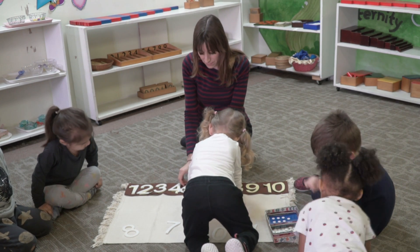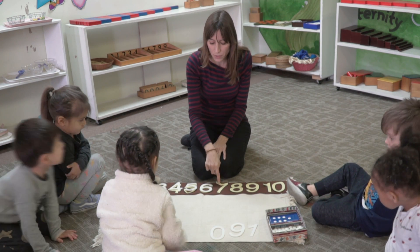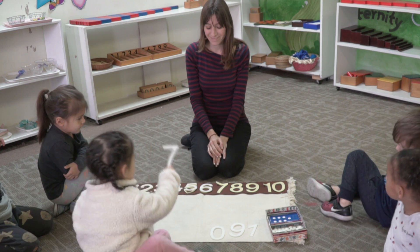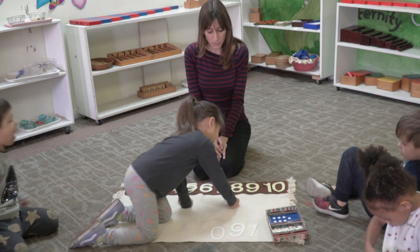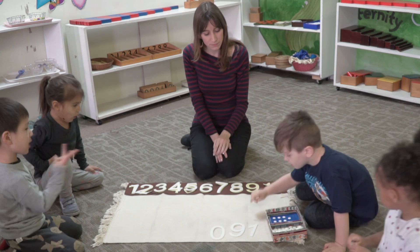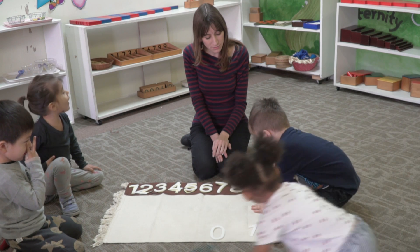And what number is this? Do you know? Six. You find this. This is number seven. Thank you, Michelle. Do you know what the name of that number is? Eight. And my friend, do you know what that one's called? Nine.